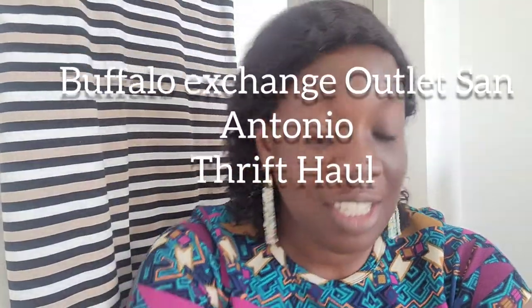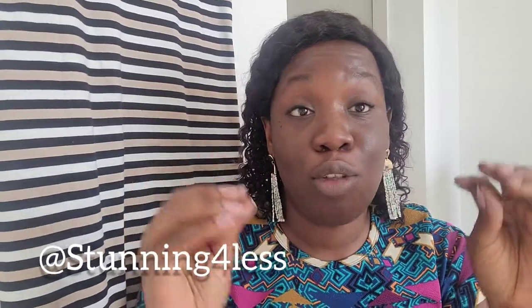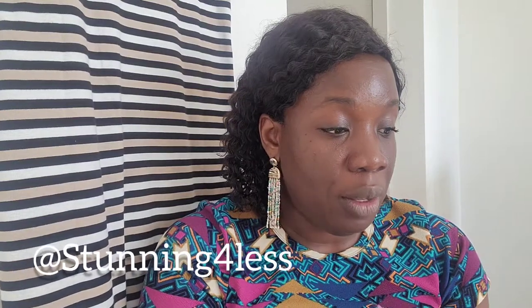Hi everyone, welcome to my channel. My name is Perlin and I'm a full-time reseller on the Poshmark app. Today I'm starting my YouTube channel mostly focused on reselling. For my first video I have a big haul — I went to Buffalo Exchange Outlets because I just moved to the San Antonio area and didn't know where to shop for my business.